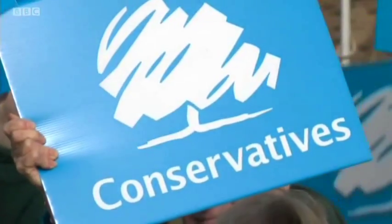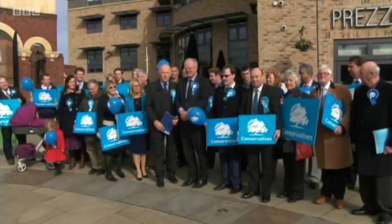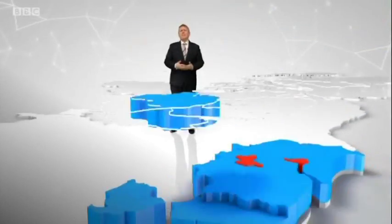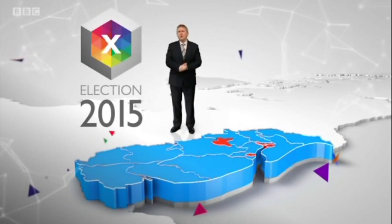Also tonight, the battle for votes in East Yorkshire and Lincolnshire gets underway. Join me in our virtual studio where I'll be looking at the election battleground across Lincolnshire and East Yorkshire.